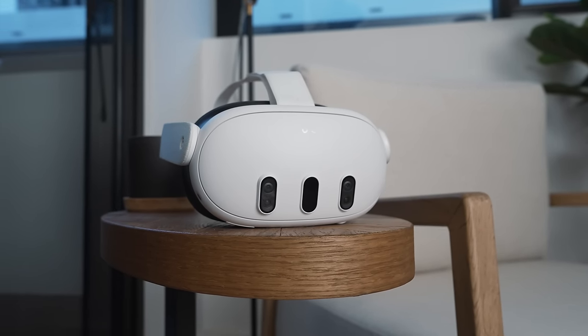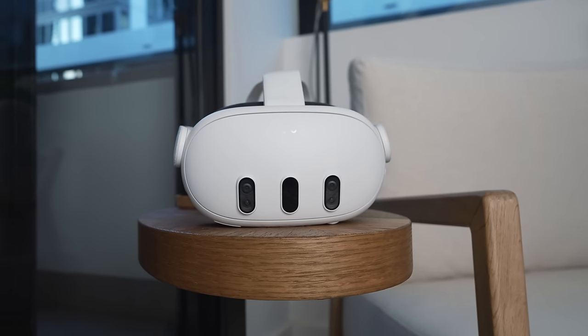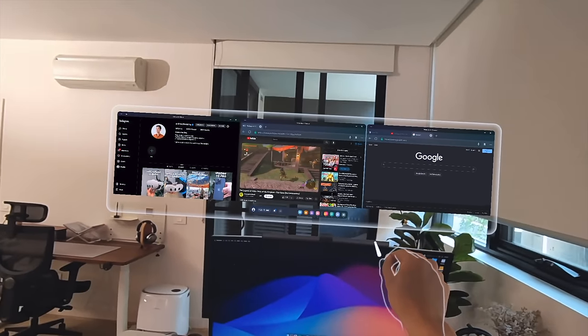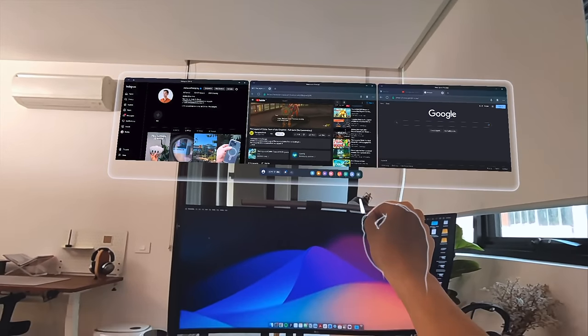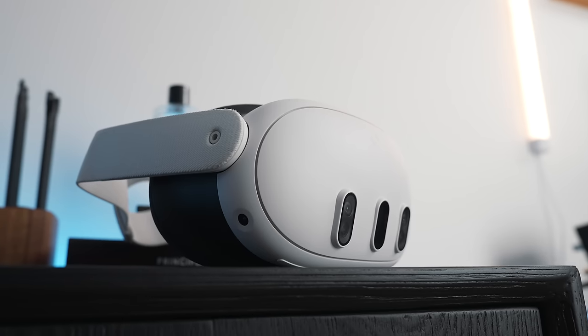At $499, you get a completely redesigned headset inside and out — everything about it is miles beyond the Meta Quest 2. It's a really good all-in-one headset, and it's convinced me that mixed reality could genuinely be a thing in the near future. I can see a lot of people using Augments, placing them around the bedroom, or playing piano in public. But it's still some ways off — the headset needs to be lighter with longer battery life, and it needs to become more socially acceptable.